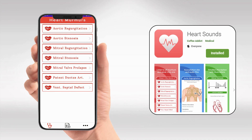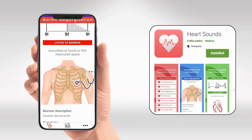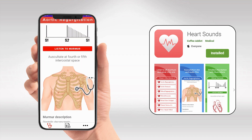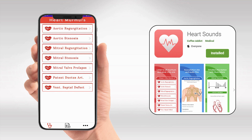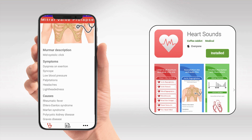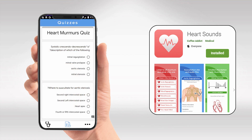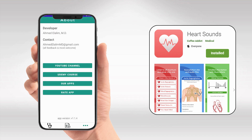To make memorizing heart sounds easier, I've designed an app called Heart Sounds. The app includes the murmur explained in this video, along with every other murmur. You can browse them very easily, compare them together, listen to them, know the causes, the symptoms, and everything else. And as a cherry on top, there is even a quiz section that you can use to test your retention and make sure you stay updated. It is completely free in the Play Store — I'll have the link in the description.